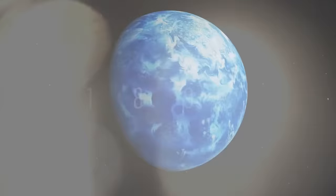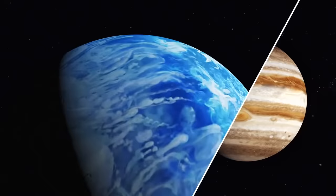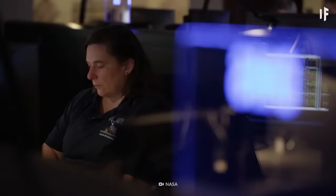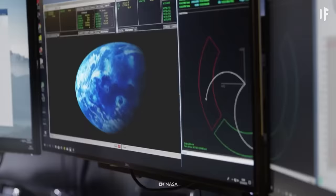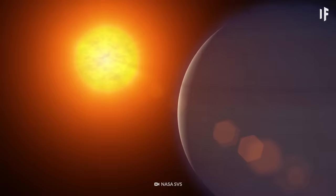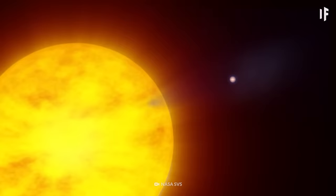This planet is enormous, even larger than Jupiter. And to keep comparing it to the largest planet in our Solar System, it's also entirely made of gas. That's why scientists classify HD 189733b as a hot Jupiter. This planet is located so close to its star that it completes its orbit in just over two days.